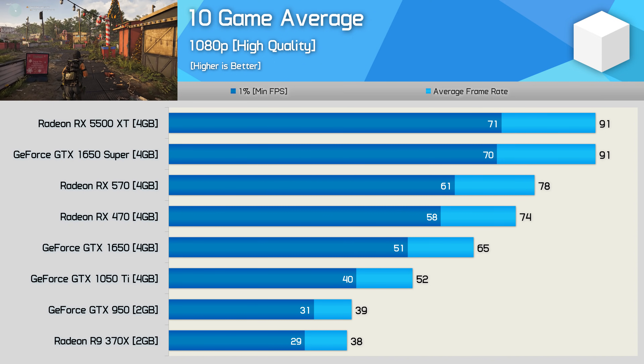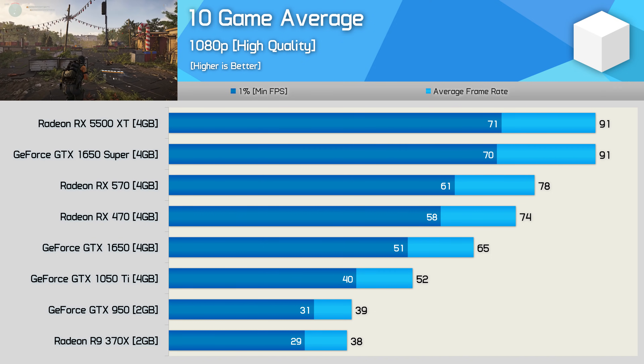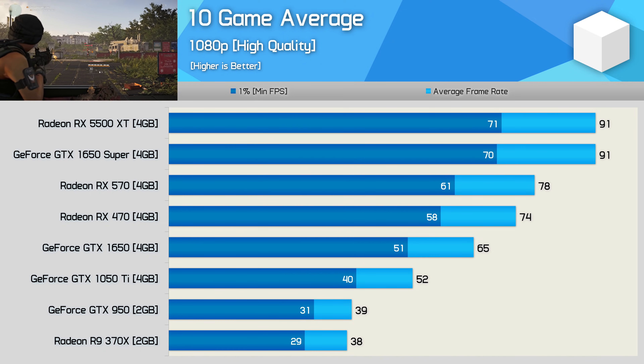If we ignore the RX 470, the 5500 XT and 1650 Super are 75% faster than the GTX 1050 Ti — a huge performance gain — though they do cost about $20 to $30 US more.